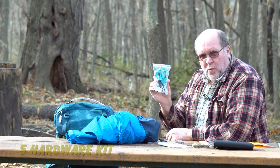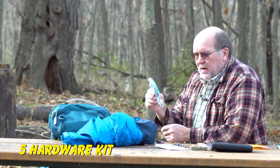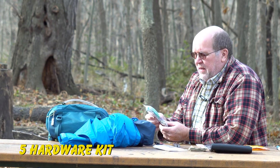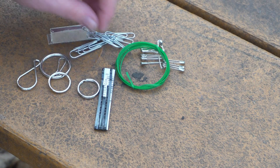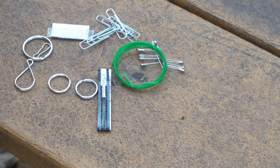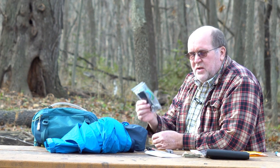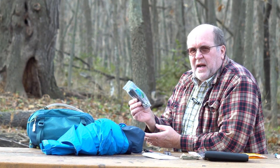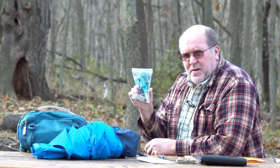Number five: I call this my hardware store. It's just a Ziploc bag with all sorts of little hardware — safety pins, key rings, a razor blade, paper clips, tie wire, hair pins, just little odds and ends. Because you never know what you're going to have to MacGyver up in an emergency situation. Having a little bit of hardware may make the difference.